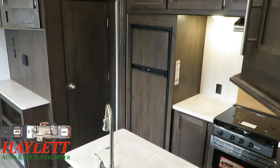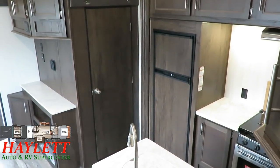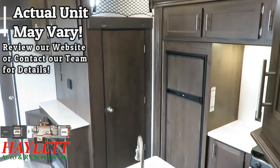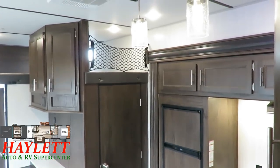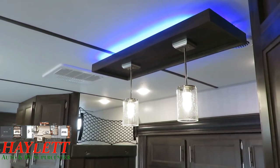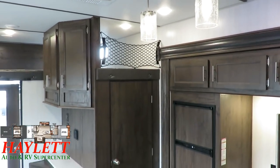One thing I want to zero in on is the refrigerator. A standard Wolfpack fifth wheel like this is going to have an electric-only refrigerator. A lot of toy haulers are going to be used for off-grid use, however, so we do like to swap that out for an RV fridge. Keep in mind that might not be the same as the one we have in stock here at Haylet RV.